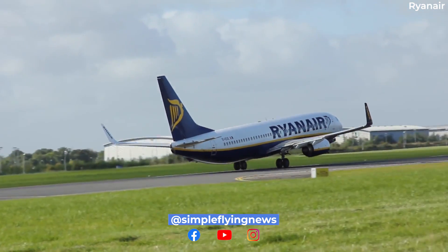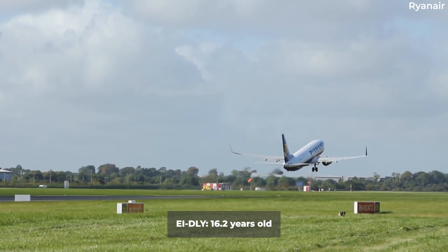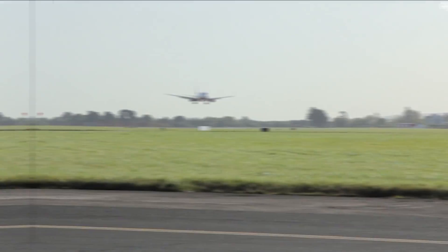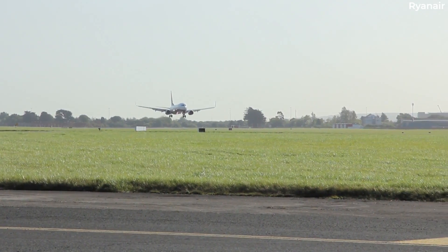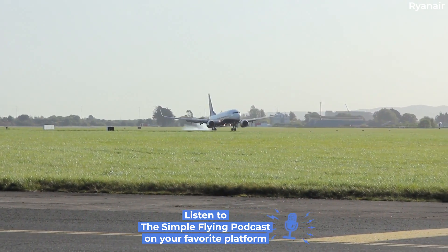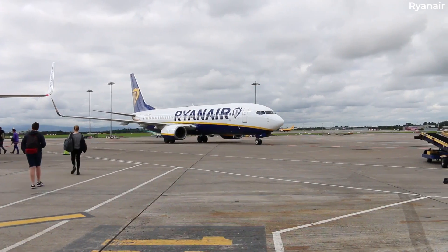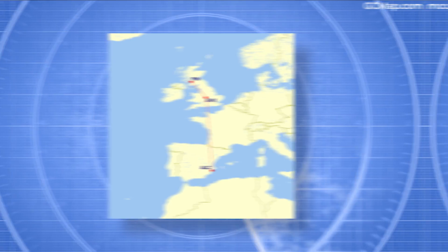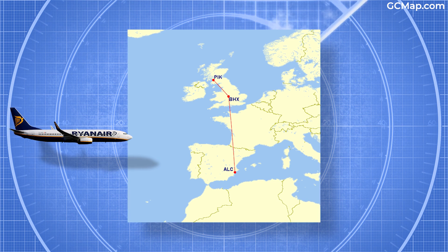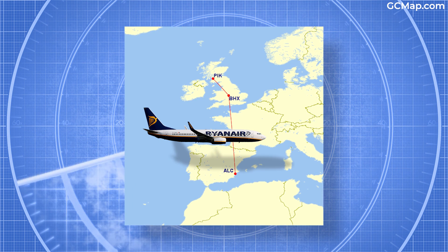The Boeing 737-800 that has kicked off the retrofit program, registered Echo India Delta Lima Yankee, is a 16.27-year-old airframe. The procedure is taking place at Glasgow Prestwick Airport, where the jet arrived from Birmingham Airport in the early hours of January 5th. The aircraft's last passenger flight prior to its retrofit took it from Alicante-Elche-Miguel Hernandez Airport to Birmingham, leaving Spain on the evening of January 4th and touching down in Birmingham a few hours later.